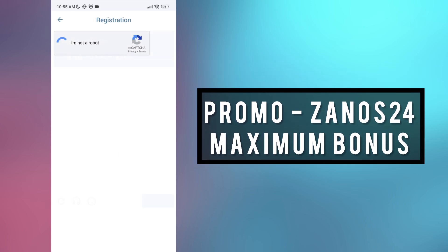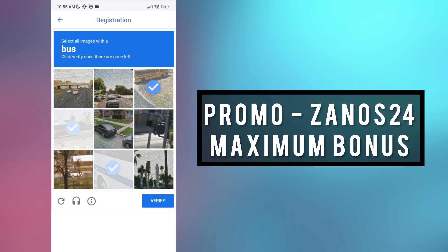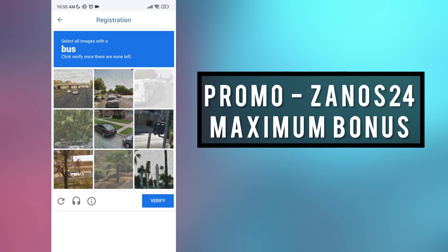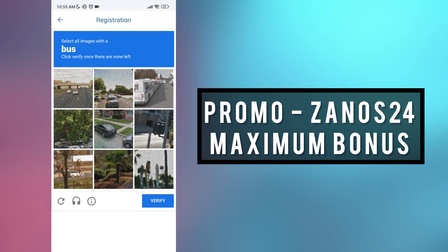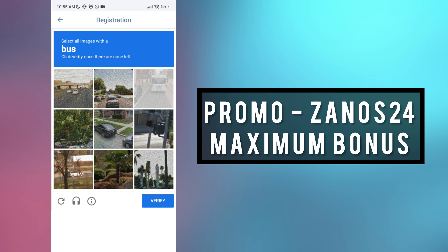Click 'I'm not a robot' and choose the bus images. After completing the captcha, you can see your actual login and password. I recommend you to change it or take a screenshot so you don't lose your big bonus.